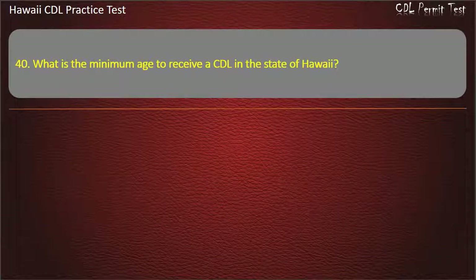Question 40: What is the minimum age to receive a CDL in the state of Hawaii? Answer.